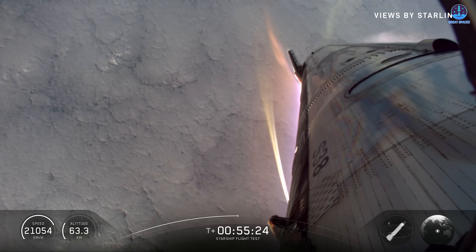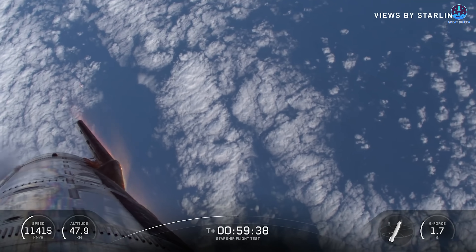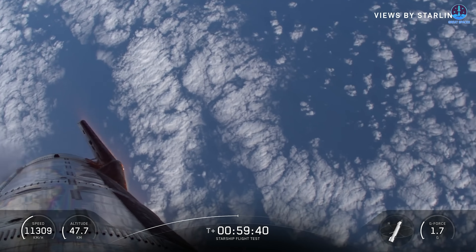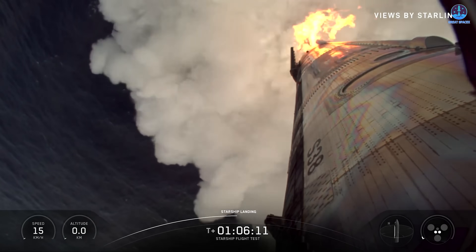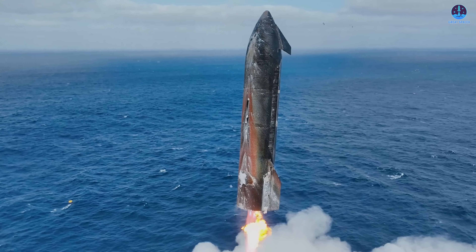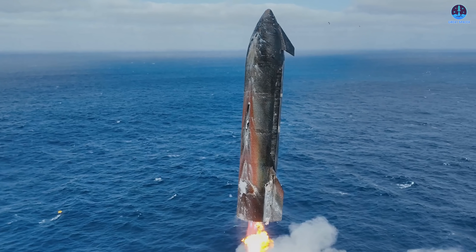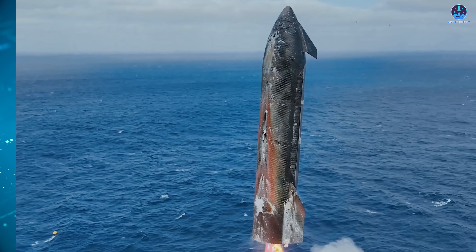However, as spectacular as that event was, SpaceX's live broadcast left many viewers longing for a better perspective. The ocean waves caused the camera to tilt throughout the descent, and the landing moment itself was partially obscured. But SpaceX always captures extensive data and footage during every mission, and they usually release clearer, edited clips later for analysis and for the public to enjoy.